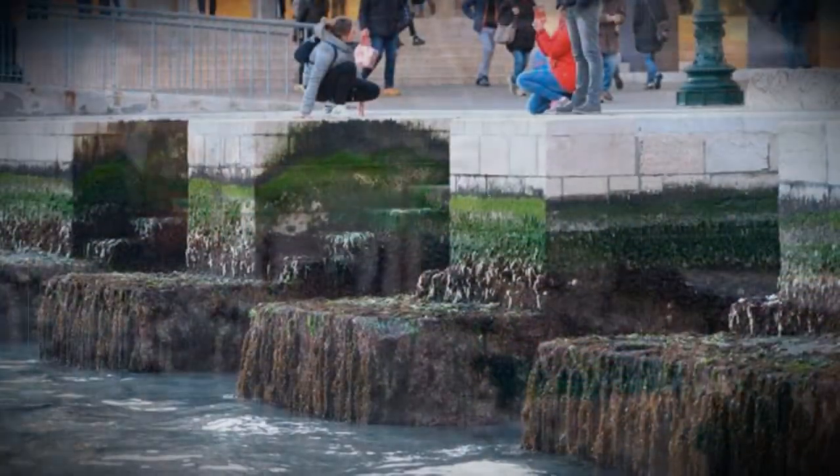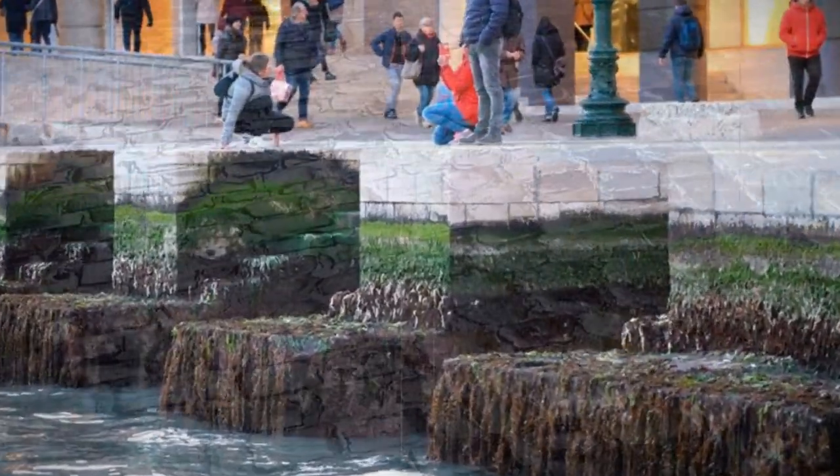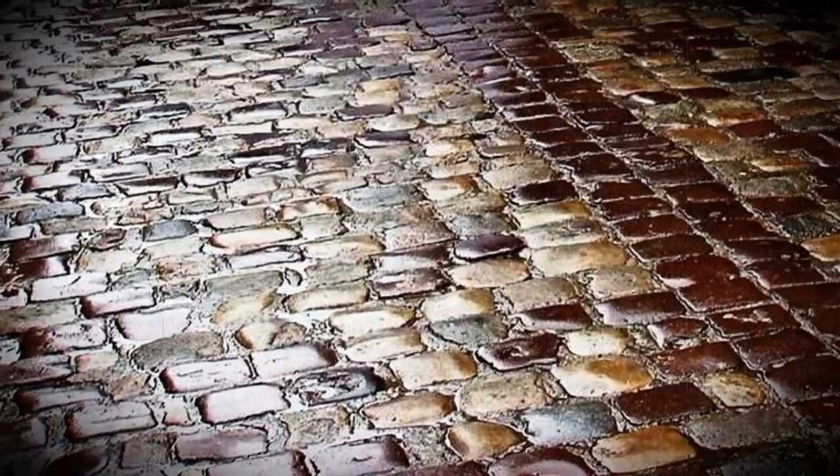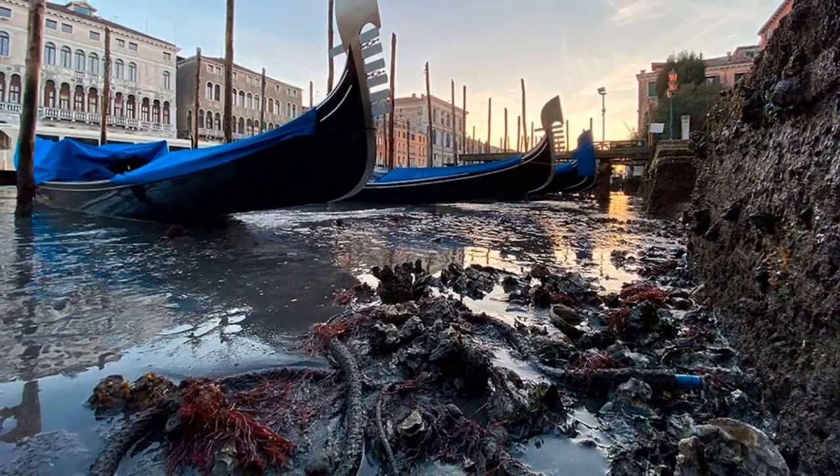But historians had doubts whether the buildings were really erected in this way. A few years ago, Venetian canals suddenly shallowed, and at their bottom were found stone sidewalks and the remains of the foundations of ancient buildings — without any wooden devices.